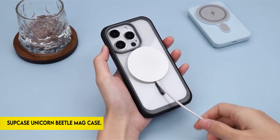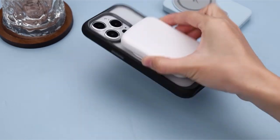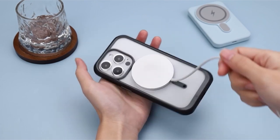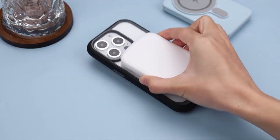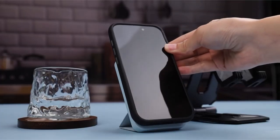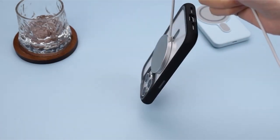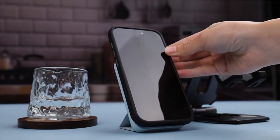On number 5: Supcase Unicorn Beetle Mag Case. The iPhone 15 Pro Max is well-protected by a tough combination of a hard PC back and a shock-absorbent TPU bumper. The translucent rear cover not only lets the device's design show through, but it is also extremely scratch-resistant. When the phone is laid face down, the elevated bezels help to protect the touchscreen and camera lens from scratches.